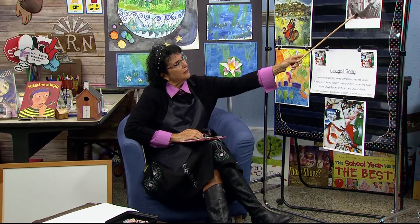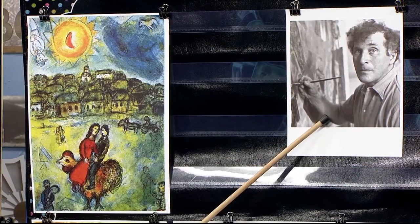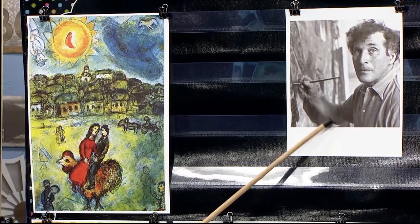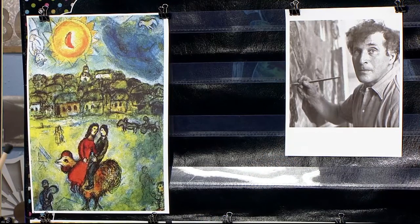Remember that he lived to be 98 years old and he was an artist that painted so many paintings. And if you want to learn more about him, you can look online and just put M-A-R-C, Marc Chagall, and you can see his artwork there. And here is the one we're looking at today.